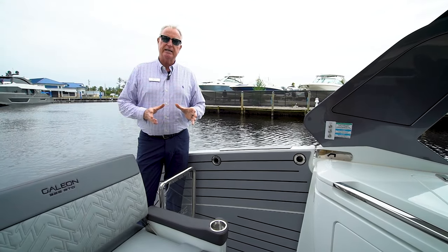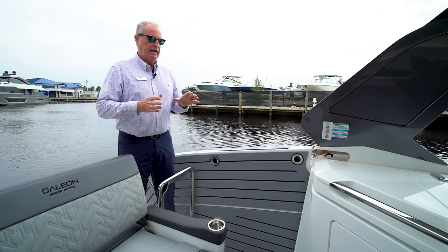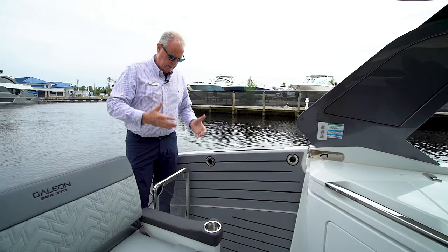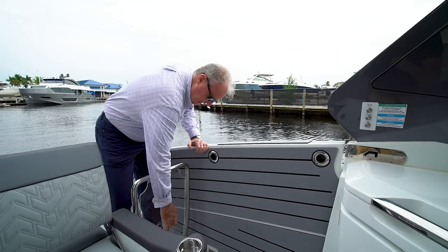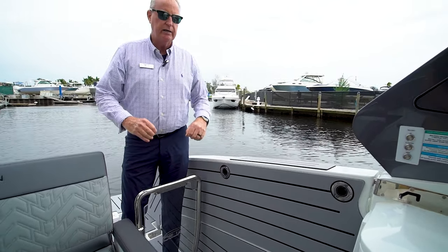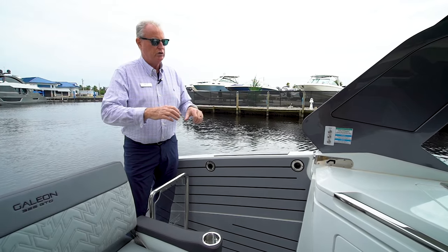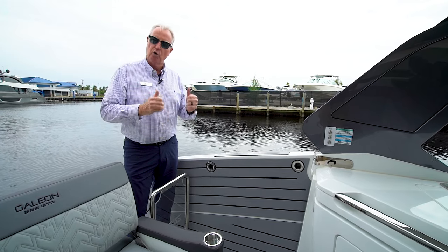Let's take a second to talk about the Galleon quality and the way they're structured as a company. Galleon is the one that invented the fold-down sides, or beach mode. Some of the things about their quality and vertical integration — this door would be an example. They handmade this door. The glass is etched, not just a decal. It's high quality, great control of the quality in their factory because they do things in-house. You'll see a lot of stainless that they've handmade in their own stainless steel foundry. Keeps the price down and the quality up.